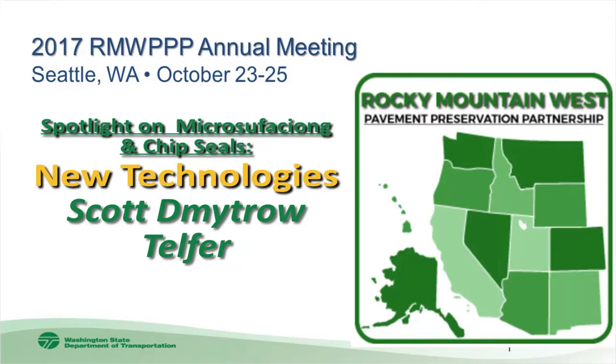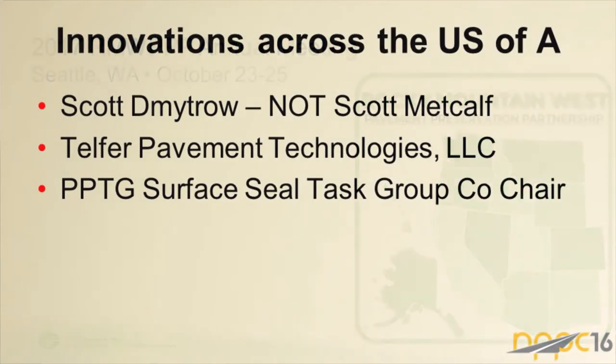This is a presentation Scott gave at the National Pavement Preservation Conference in Nashville. He had 62 relatively technical slides, but most of the technical content has been removed — graphs on mass loss, creep recovery, stress, strain, JNR, and similar topics. This will be more of an overview of things going on across the US that you may or may not have heard about.